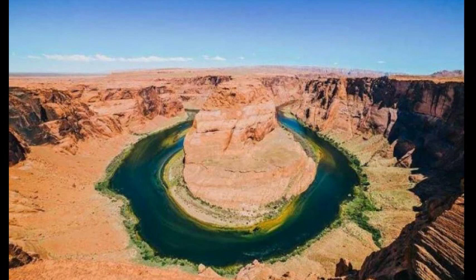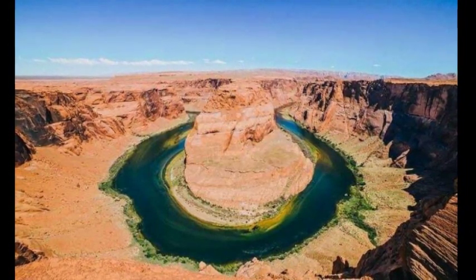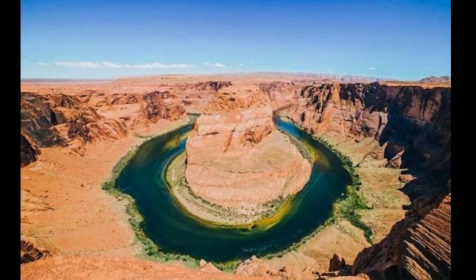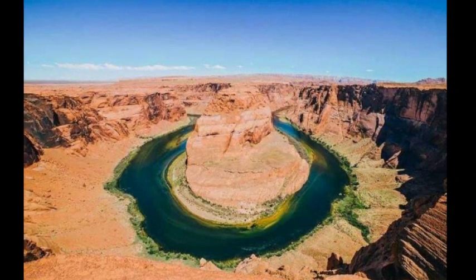If you're looking for a more adventurous experience, you can hike the Horseshoe Bend trail. This is a strenuous hike that should only be attempted by experienced hikers. It's also important to be aware of the dangers of flash floods — the river can rise very quickly during heavy rain and the trail can become impassable.